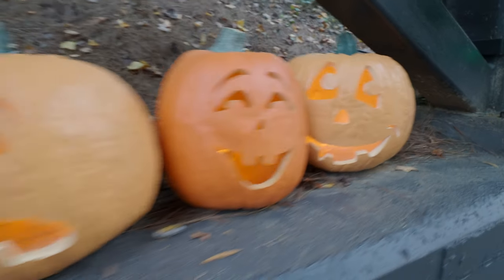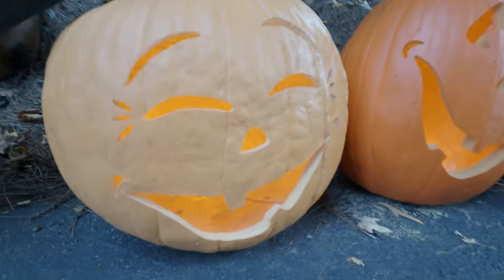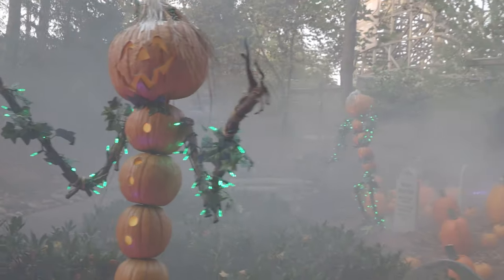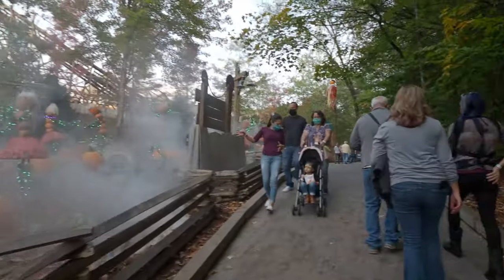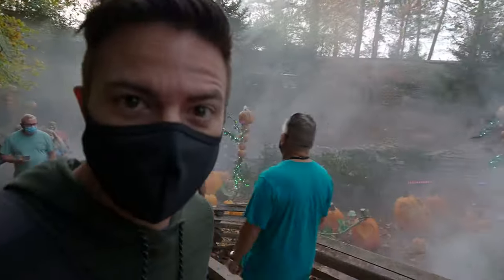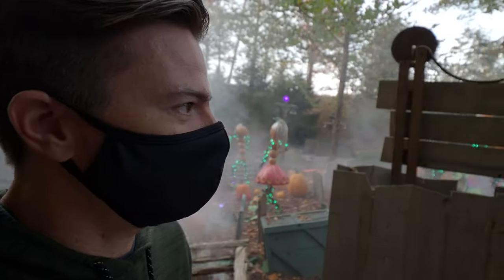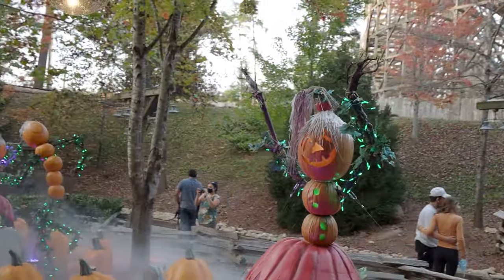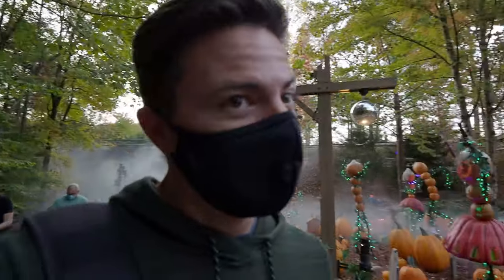Look at these funky, fantastically funny pumpkins — oh this is exciting, wow! Oh man, that is really spooky. I mean, look at that — that's spooky!